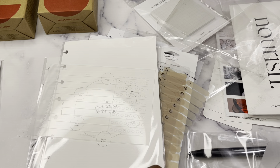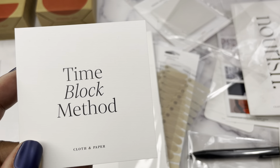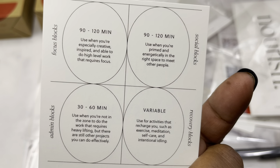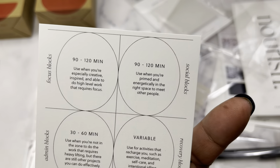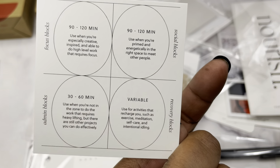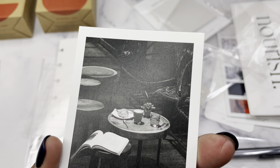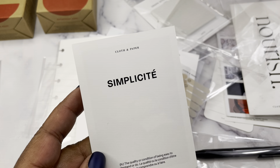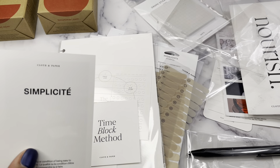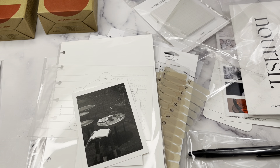We also have journaling cards. I always love the little calendar cards, so there's the August calendar. There's a Time Block Method card with focus blocks, social blocks, admin blocks, and recovery blocks. Then we have the Simplicité 3x4 quote card - 'the quality or condition of being easy to understand or do' - which I have not felt like applies to this box for me since I've been confused.